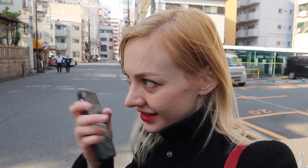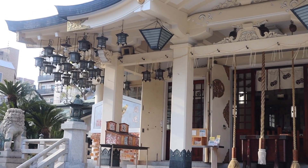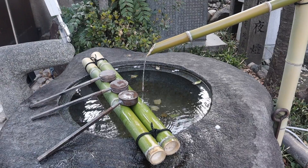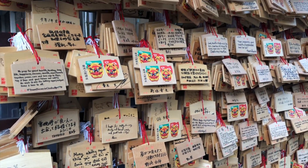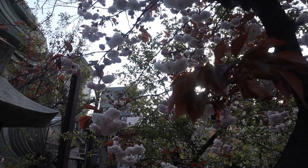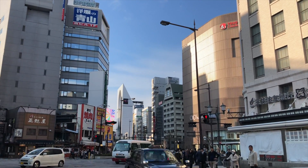Now we're heading to Namba Yasaka Jinja Shrine. I didn't think it would be very busy because it's not as busy as other tourist spots. Can you see the lion head? Unlike Kyoto, Osaka isn't really known for shrines or temples, which is probably why the Namba Yasaka Shrine area was not busy at all. Compared to other spots we visited, this was peaceful and quiet and offered a big contrast to the rest of the city. This shrine is known as the Lion Shrine due to the huge lion head statue that houses the stage where shrine events are normally held. It's a popular photo spot and definitely worth a visit.